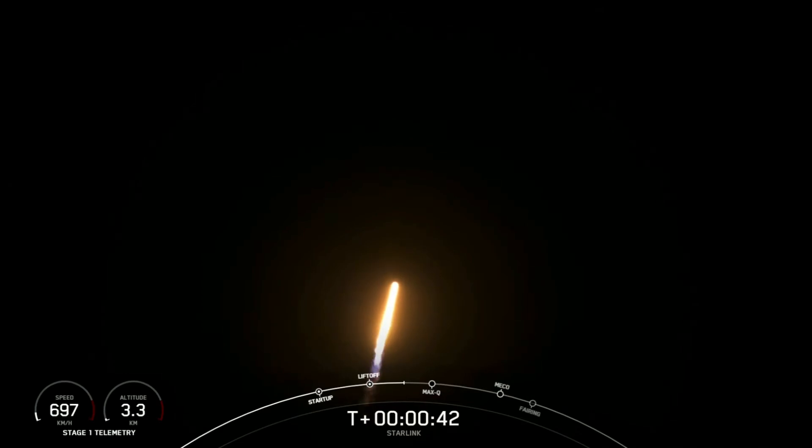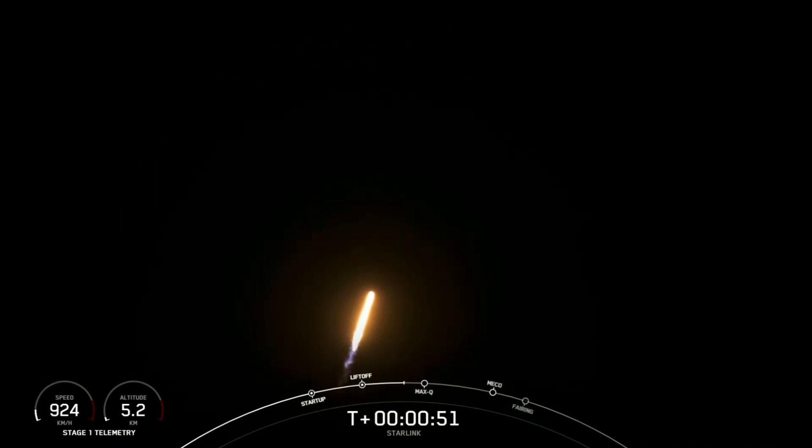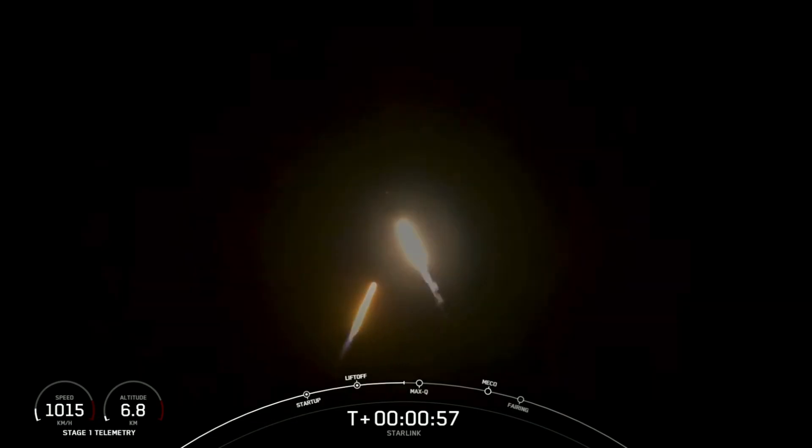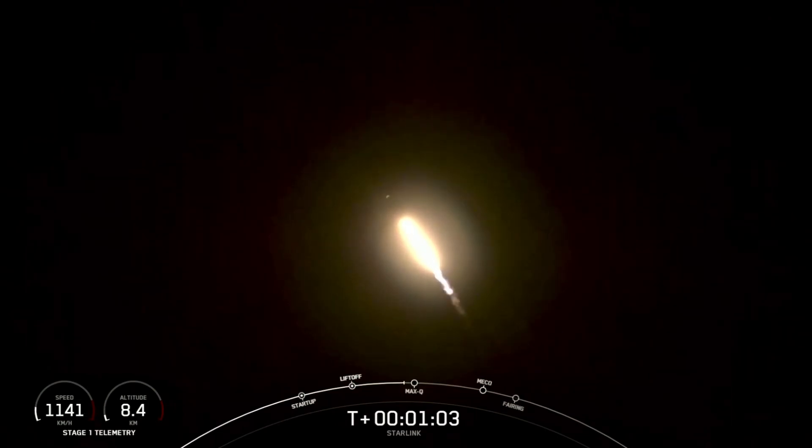There we see Falcon 9 has successfully lifted off from Cape Canaveral Space Force Station, carrying our stack of Starlink satellites into orbit. We just heard that power and telemetry are all nominal. We're going to throttle the engines down in preparation for Max-Q. This is the largest structural load that the vehicle will see during ascent, so slowing the vehicle down a little helps during that short period.